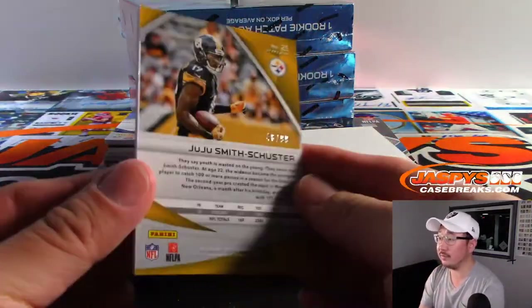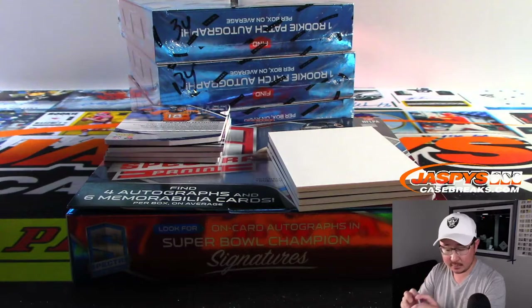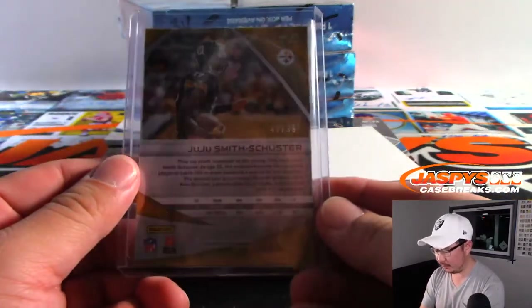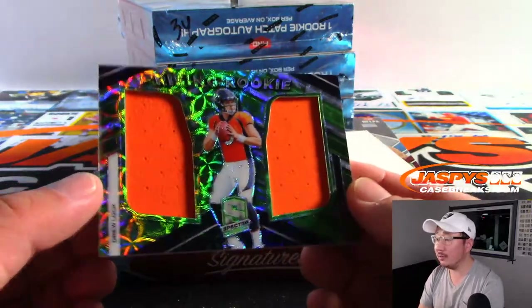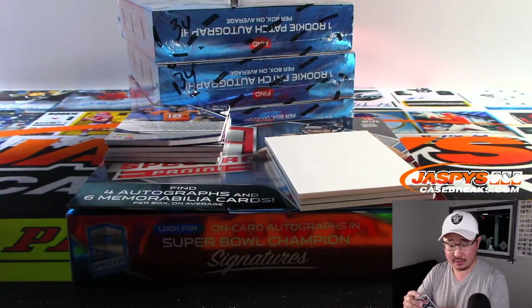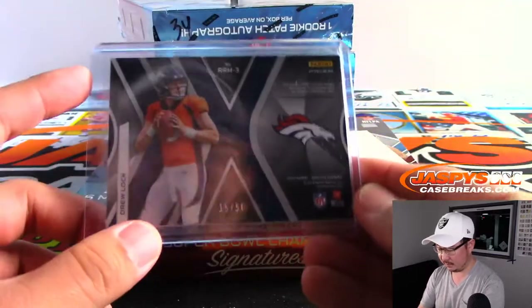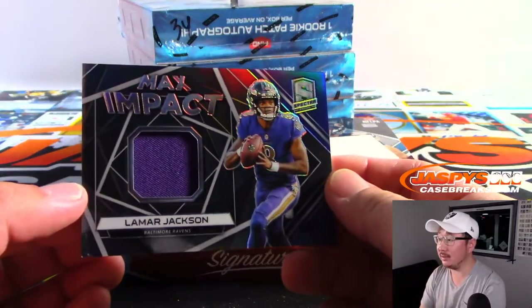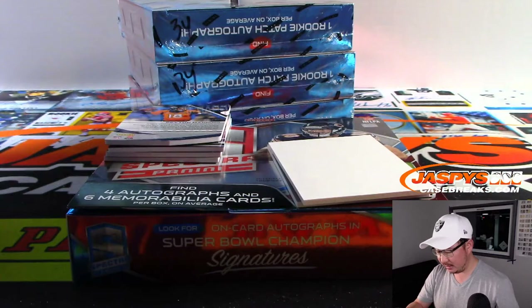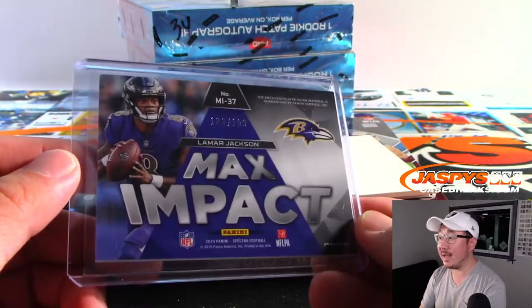There's JuJu Smith-Schuster, 48 out of 99. Steelers — Michael Gallucci, 48 out of 99. Got some Broncos Rising Rookies — Drew Lock. We may see him in action soon. Matt Stone. 15 out of 50. Max Impact Lamar Jackson jersey — got a nice game Sunday night beating the Patriots. That's Bill with the Ravens, 139 out of 199. Then we've got Dexter Lawrence rookie autograph, Neon Green — that is for Brad, he's got the New York football Giants, 12 out of 50.